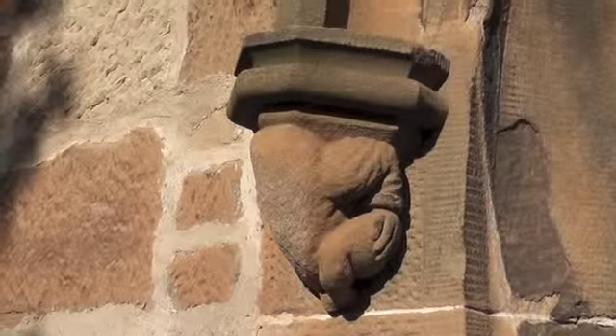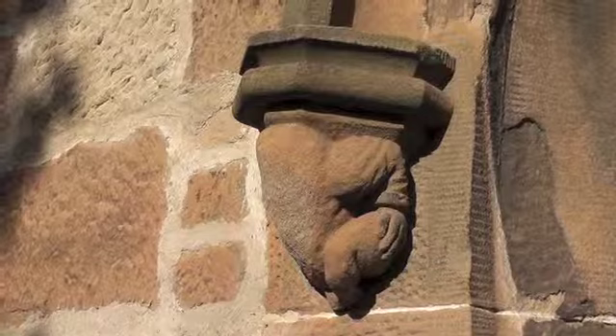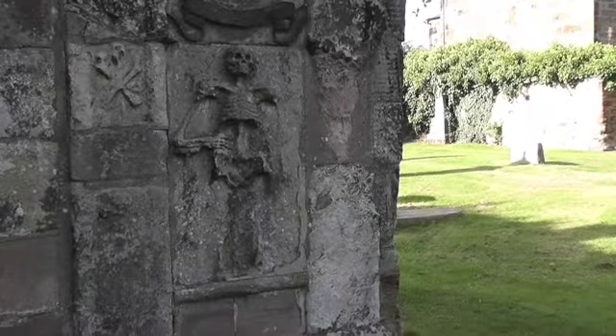When you're here, look out for some interesting features, such as this little figure by the front door, and this skeleton on a gravestone in the graveyard.